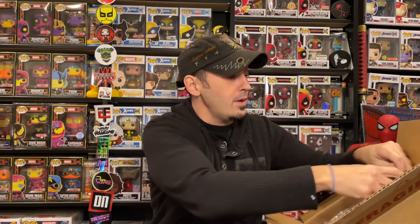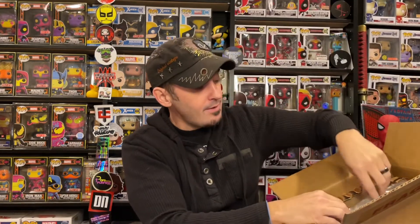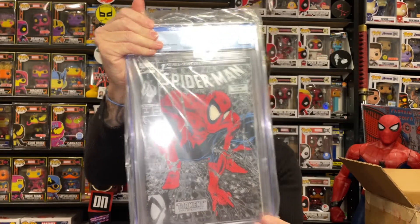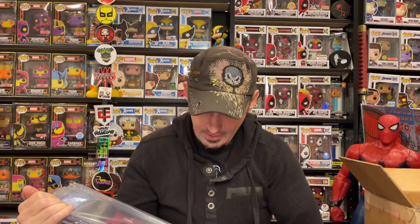Starting with this one — I told you at the beginning I made an oopsie. This was from my personal collection. I thought it was a solid candidate for a 9.8, and even when Chris did the pressing and showed the video on his Instagram I was like, wow, that really came out beautiful. This is Spider-Man Number One. Unfortunately it did not come back as well as I hoped. Looking at it, it absolutely looks beautiful, but the grade...